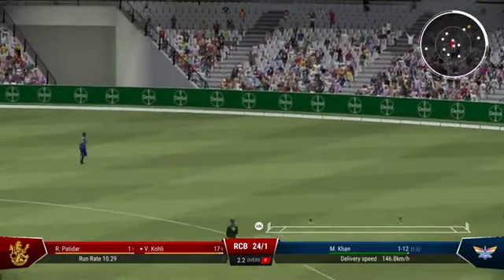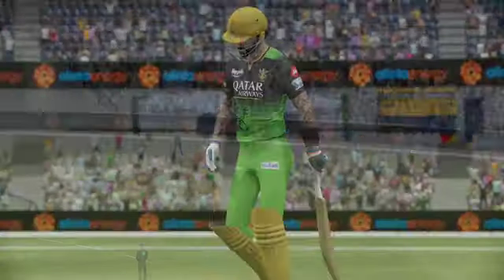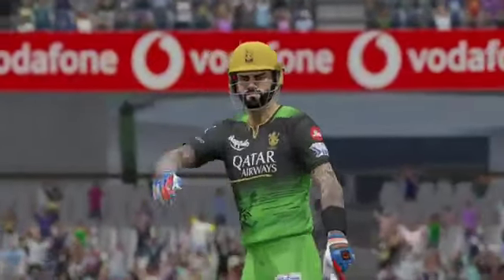Couldn't have played that any better. That races away to the boundary — a beautiful shot off the front foot, just textbook stuff.